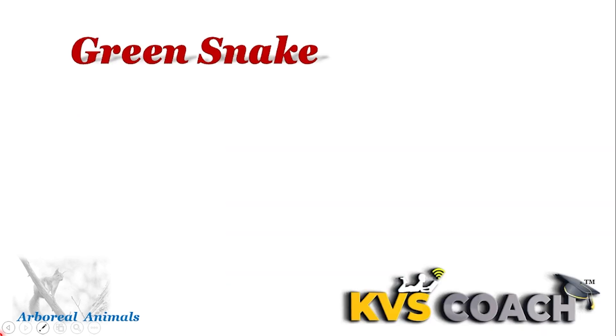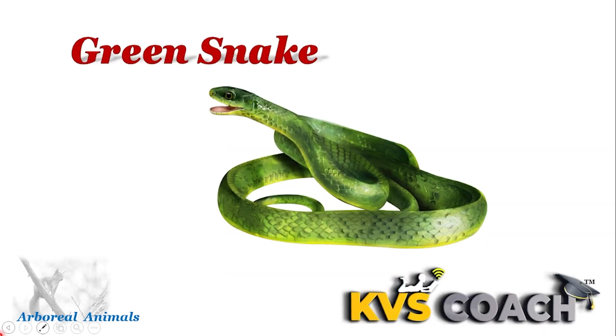Next is green snake. Green snake lives in the rainforest. They live on herbs, shrubs, bushes, and trees — everywhere.